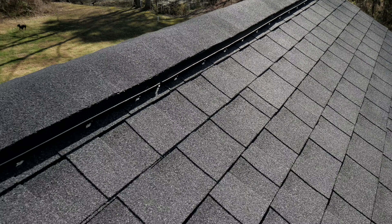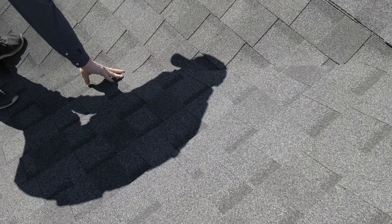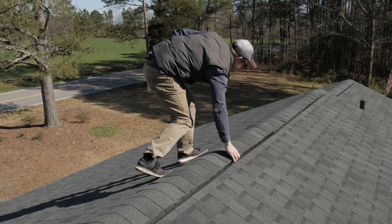Hi, this is Will from Ready Roofing. We're here on this beautiful Pinnacle Pristine Atlas roof we just installed. I'm doing a quality control inspection, basically making sure that we have straight cut valleys according to Atlas spec.